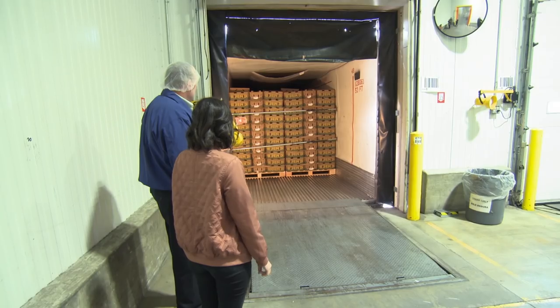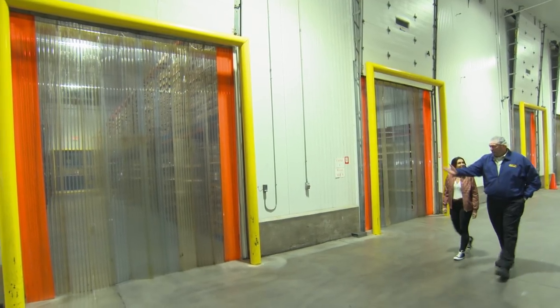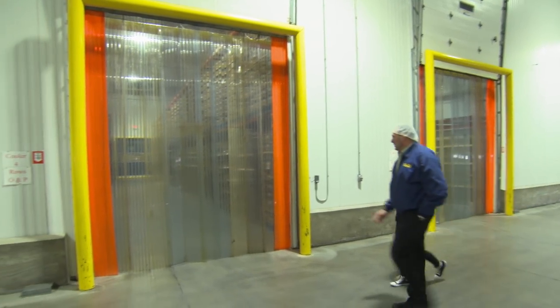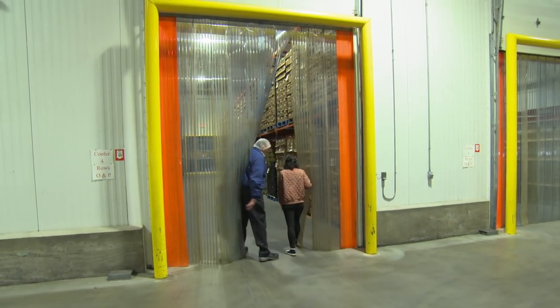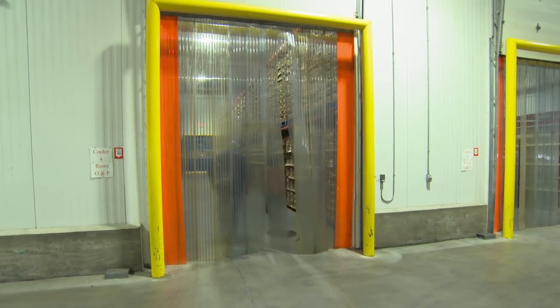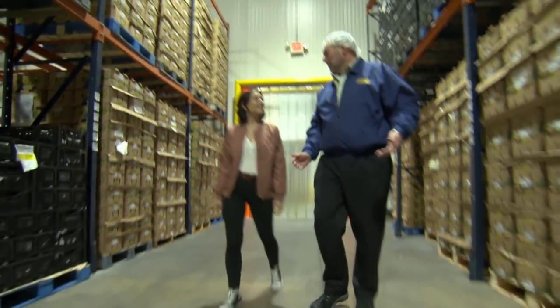These are straight from Mexico — about three days to get here from Mexico to our doorstep. After the avocados get unloaded off the truck, we take them and put them into the coolers here for storage, long-term or short-term. Depending on what our need is at that time, the avocado either goes in here, straight to production, or straight into a ripe room.